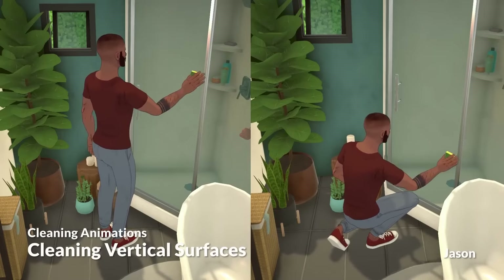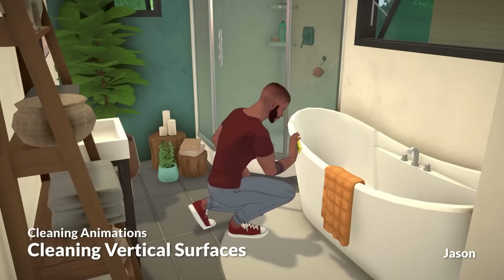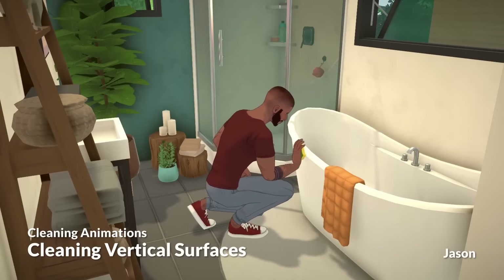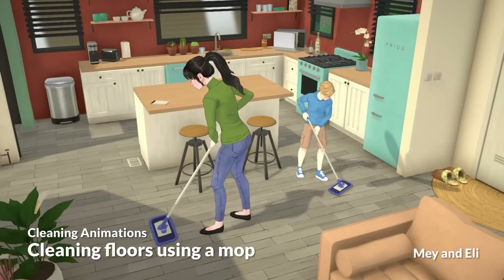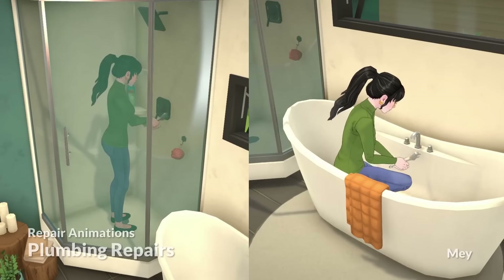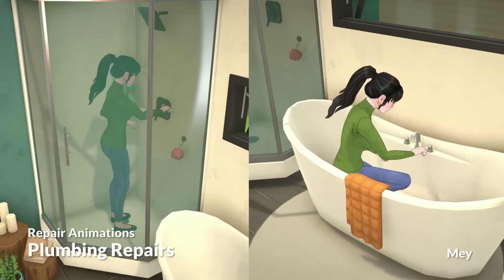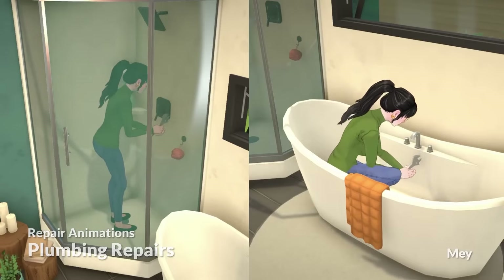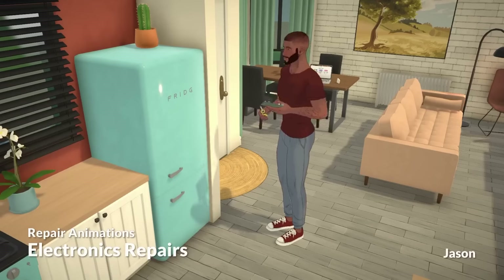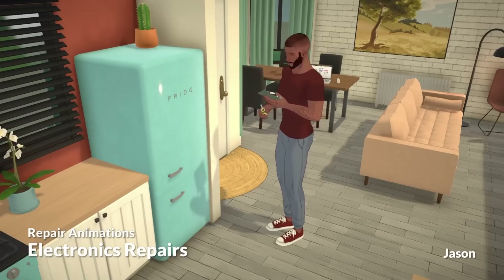Scrubbing the tub and fixing the shower — I even think some of these animations kind of rival animations in The Sims. We know The Sims is known for banging a hammer on random parts to upgrade or fix things, but there seems to be a little more attention to detail here with upgrading or cleaning. I love the really small details too, like not just the para wiping the counter but then slowing down to really focus in on a tough spot. You can even see the para doing that on the shower glass as well.